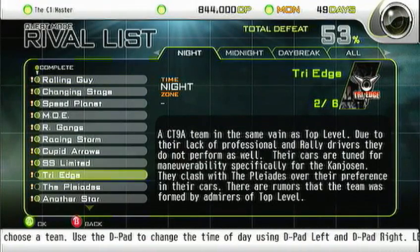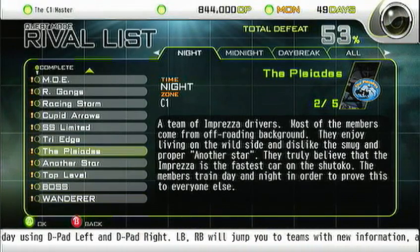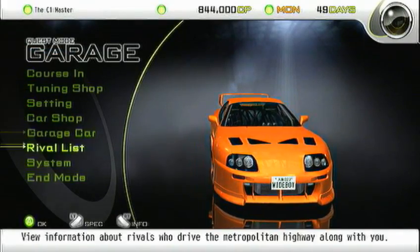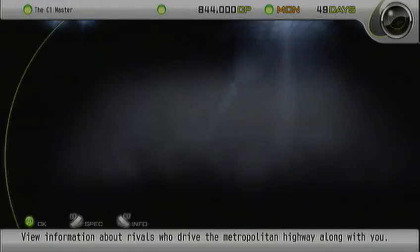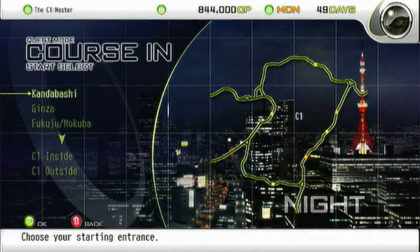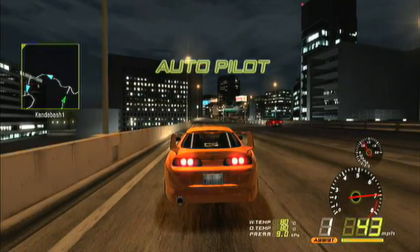We currently have Tri-Edge, the Pleiades, and that's as far as night time goes. The Pleiades and Tri-Edge are located at C1 and Kayabashi PA. Let's go to the C1 first, start the default location. Let's get some racing done. I haven't actually driven the Supra yet with the BodyTune, so this should be interesting.